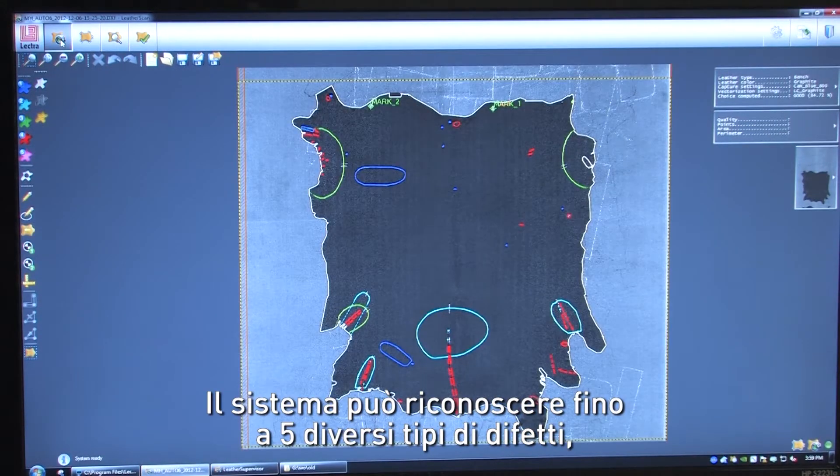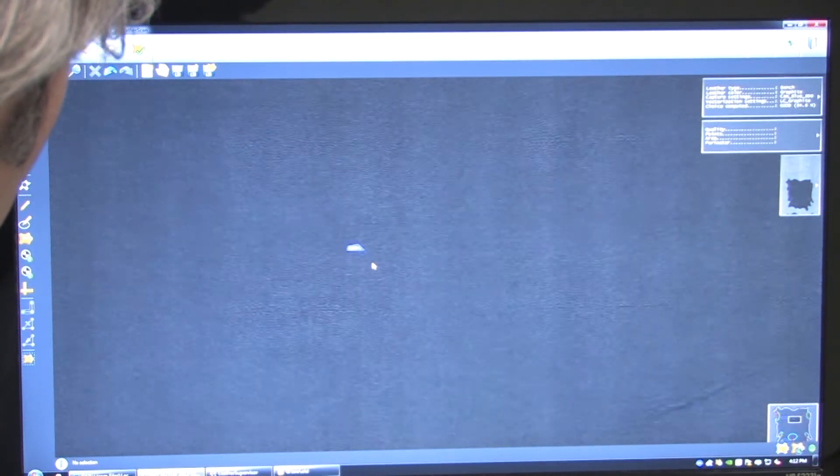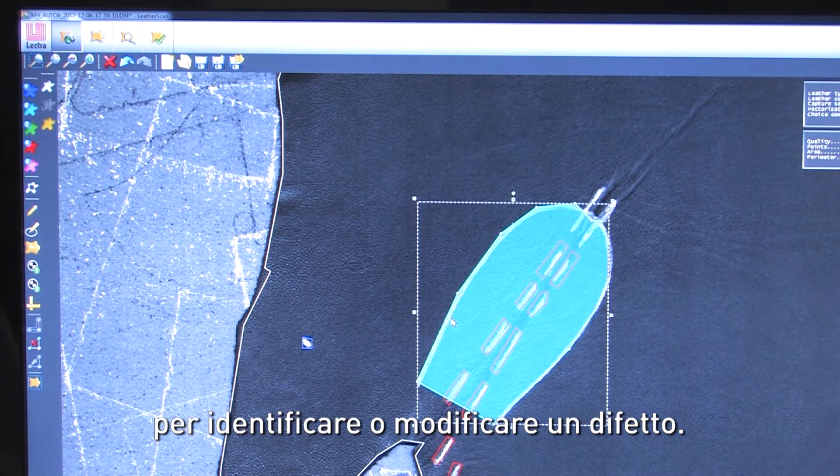The system can recognise up to five different types of defect, which are colour coded on screen for easy identification by the operators. The operator can also intervene manually to identify or modify a defect.